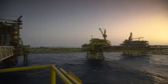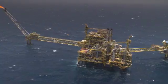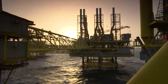This is the Al-Shaheen field, 70 kilometers off the coast of Qatar. The field recently celebrated its billionth barrel, and it's already responsible for more than a third of the country's oil output.